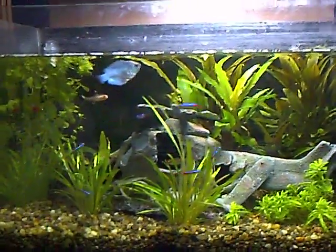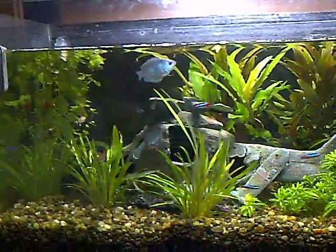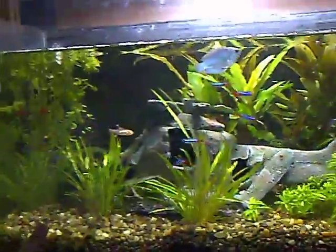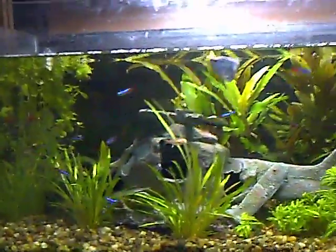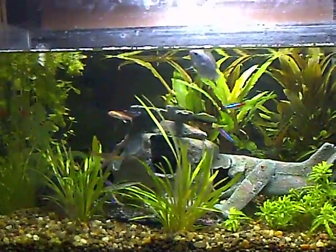So I think you can see the neons are darting about just around here, and a little cory down the bottom which is quite hard to see. So yeah, that's the fish tank update.